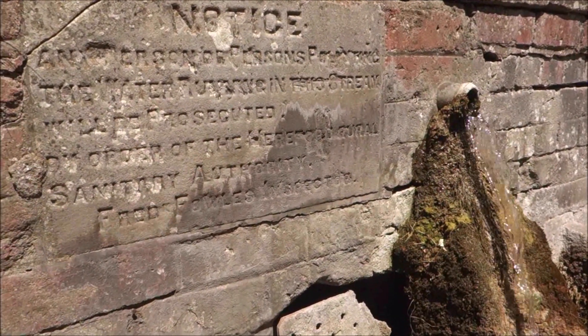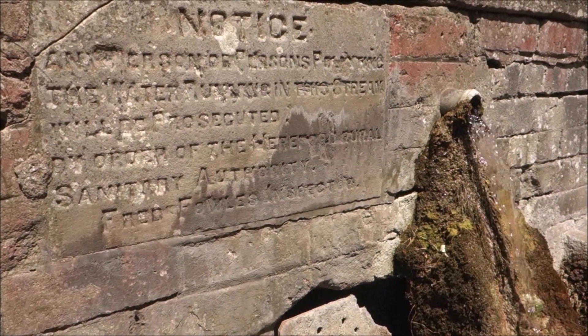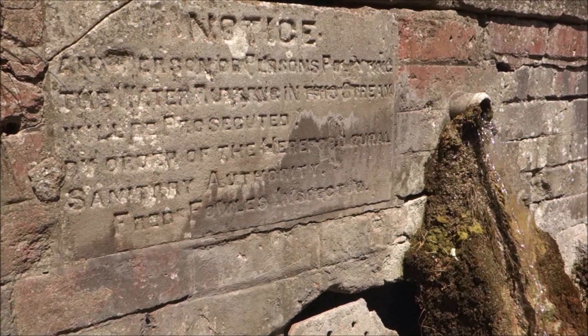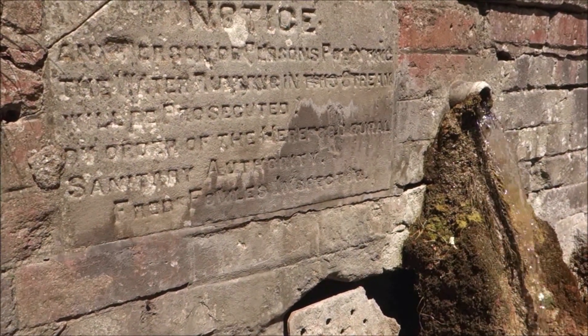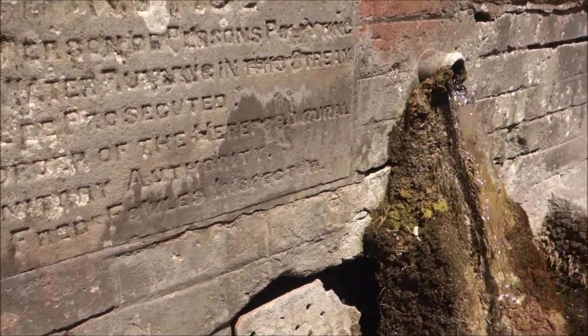I'll try and read it — it's sandstone so it's a bit eroded. I can't read it. The water in the stream... it says something about being prosecuted, Fred Fowles — yeah, I can't read it. Here's the spring.